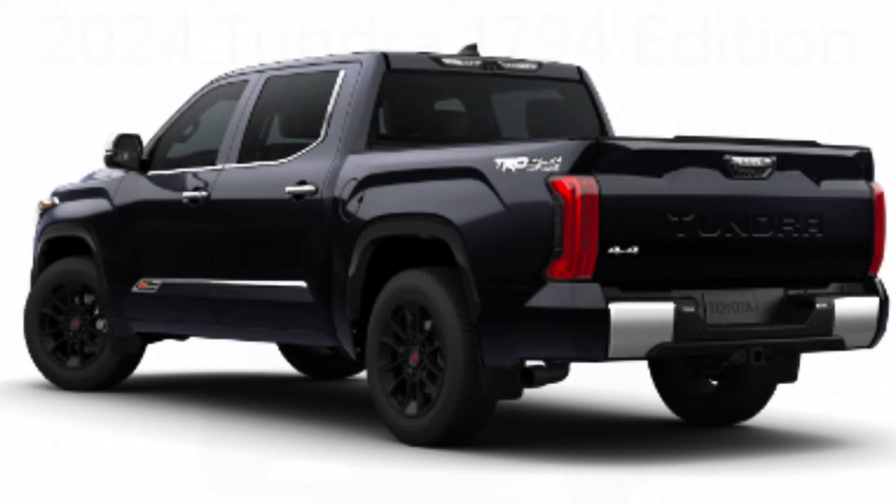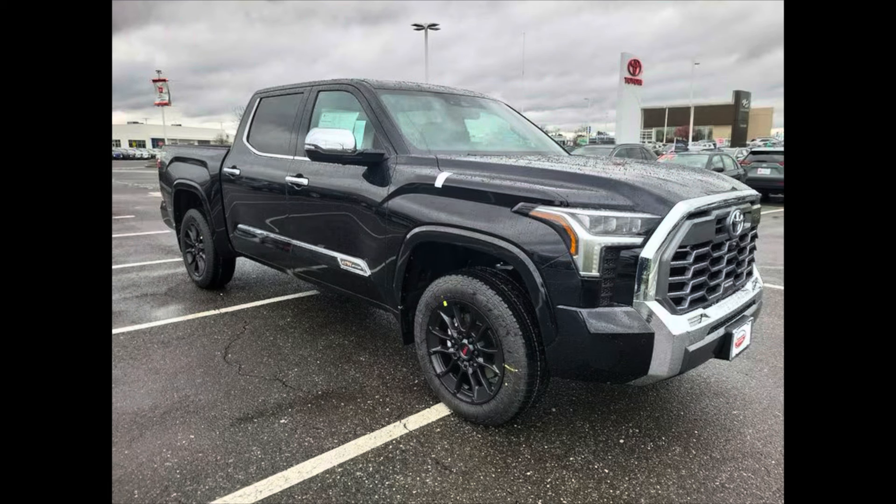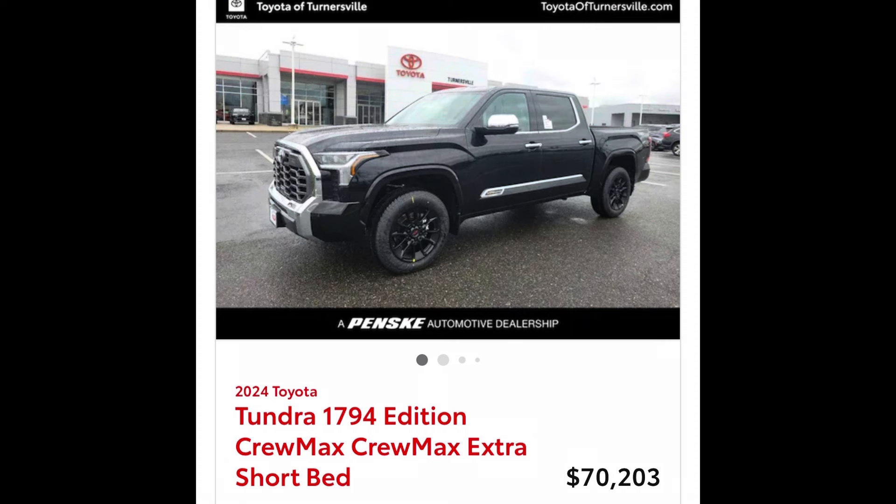On the inside you have saddle brown soft touch leather everywhere, an acoustic windshield, the 14-inch screen — it's totally loaded up. You get some TRD trinkets like the shifter and sport pedals. And because you get the TRD off-road on this truck, you get the locking rear diff, multi-terrain select, crawl control, a 360 bird's eye camera, and that pano roof. The thing is loaded — absolutely perfect.